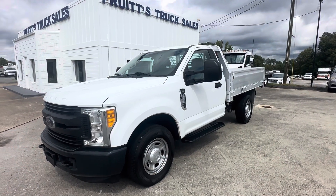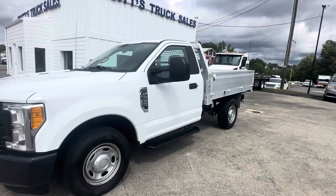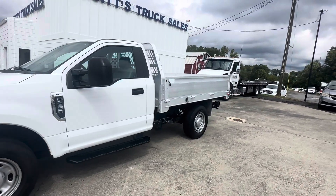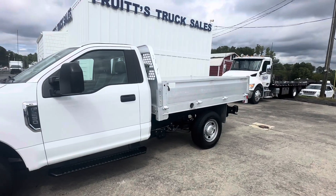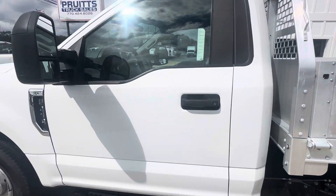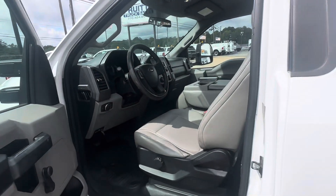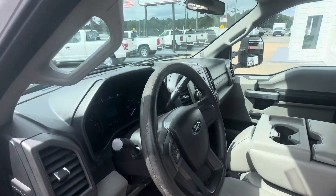Hello friends, today at Pruitt's Truck Sales I'd like to show you this 2017 Ford F-250 regular cab with an 8.5-foot flatbed. The F-250 is powered with the 6.2 liter V8 and automatic transmission.